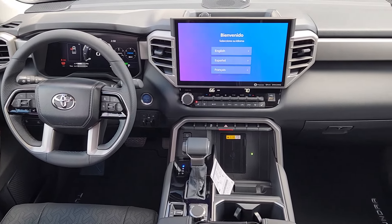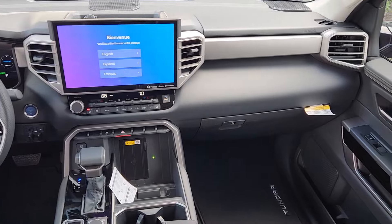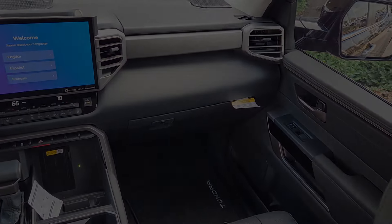Feel confident about the project in this capable Tundra. Treat yourself to a test drive today — our staff will toss you the keys and give you an outstanding customer experience.